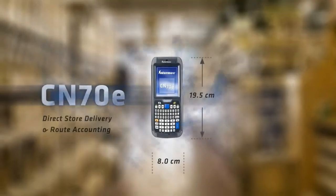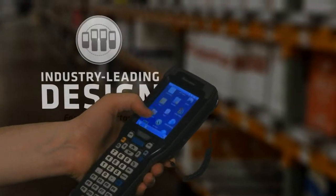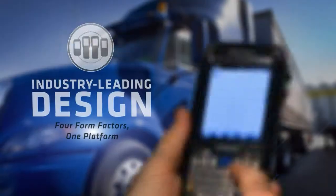No matter the configuration, no matter the environment, the 70 Series lets you choose multiple form factors that fit your enterprise.